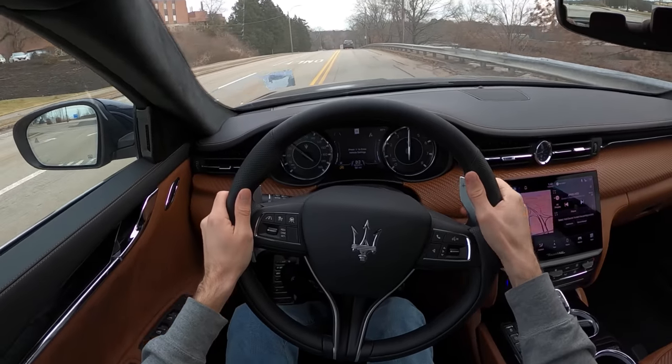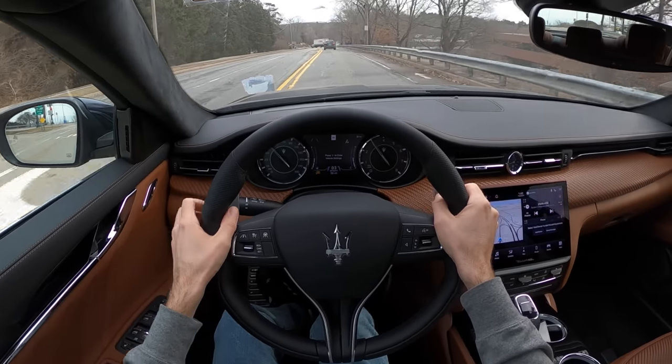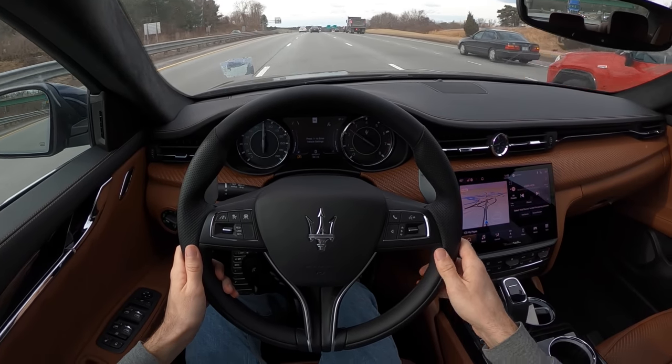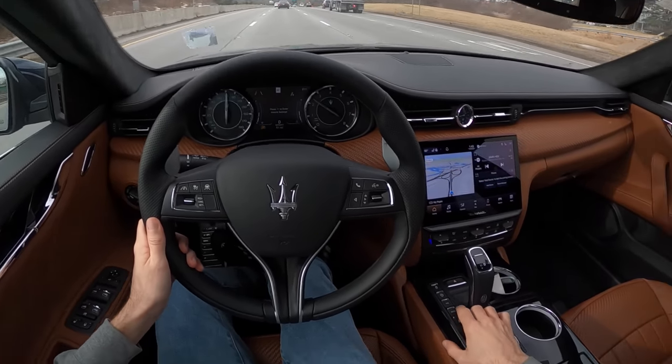Great front-end grip and a bunch of grunt out of that exhaust on the upshift — what a hoot. Most people who buy this car are probably going to be sitting on the highway commuting from their lovely country home to their city office.